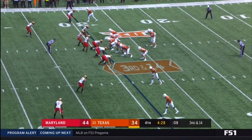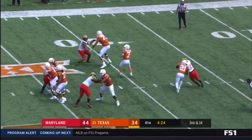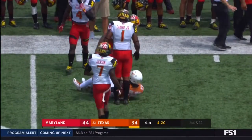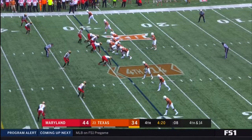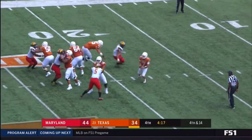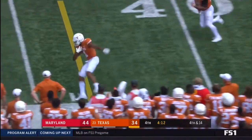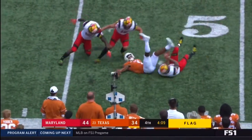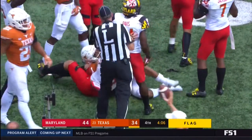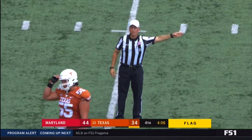Bushell with time — plenty of time — throws dangerously, nearly picked off by Josh Woods. Bushell forced out of the pocket, another flag thrown. The pass is complete, John Burt gets the first down — fumbles, he's able to recover it. But the flag in the backfield — holding, offense.